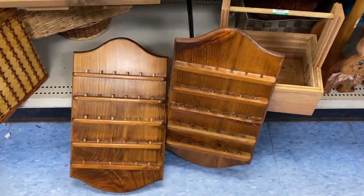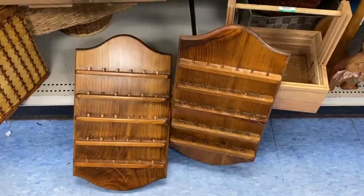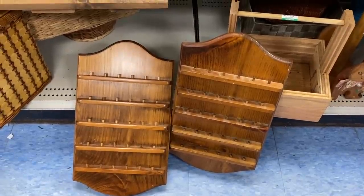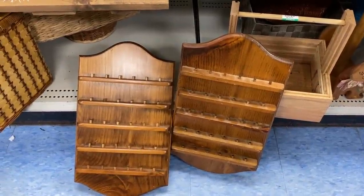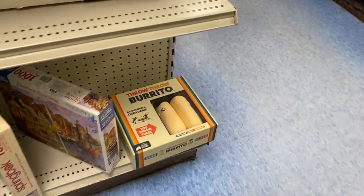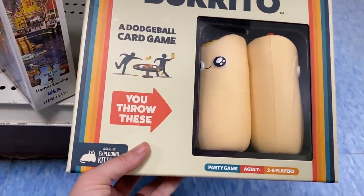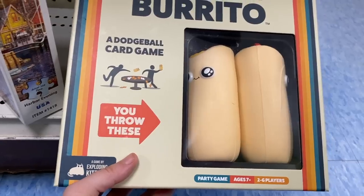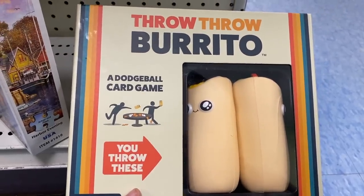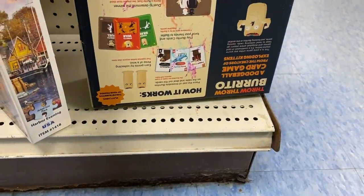Something I've always wanted to learn how to do is sew, and I thought these were absolutely stunning. I believe they are to store thread on and the woodwork on this is just so great. What kind of game is this? Throw Throw Burrito. I mean, people are smacking each other with tortillas now so I guess you can make a game out of anything.